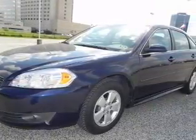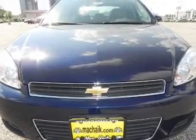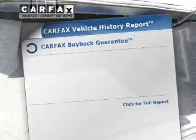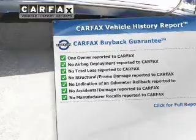GPS navigation will guide you to your destination. Premium wheels give a more luxurious look. The anti-lock braking system will help deliver you safely to your destination. Know the history on this ride and greatly reduce your buying risk with the included Carfax Vehicle History Report.